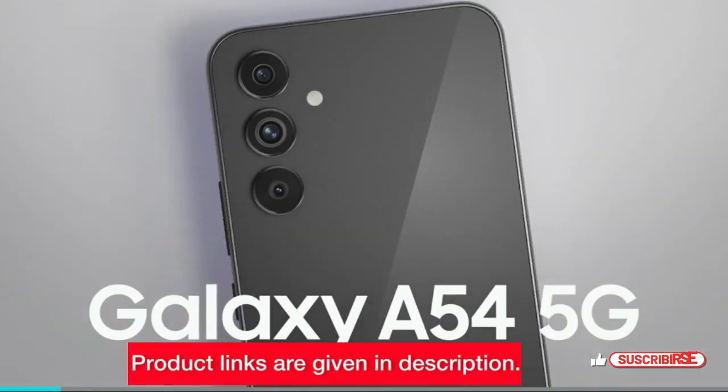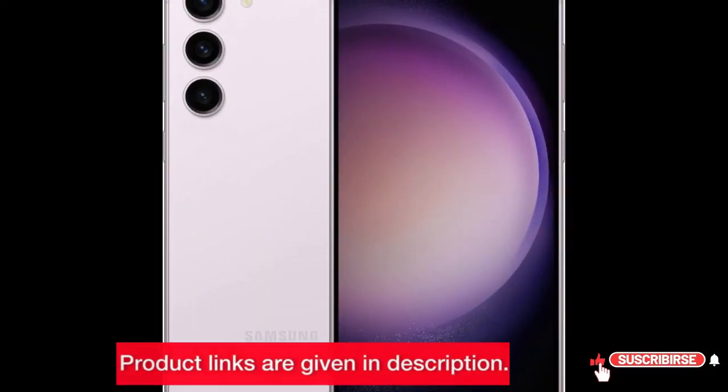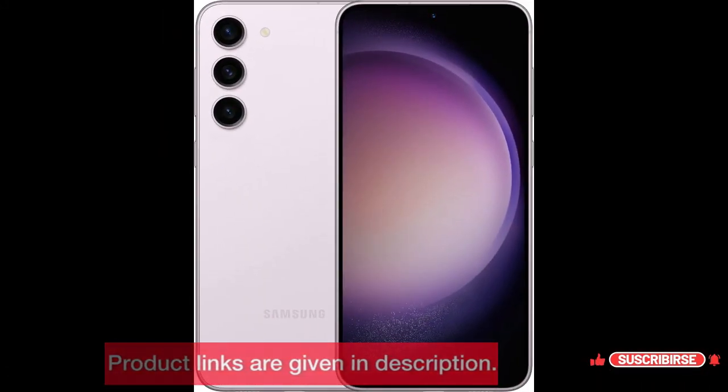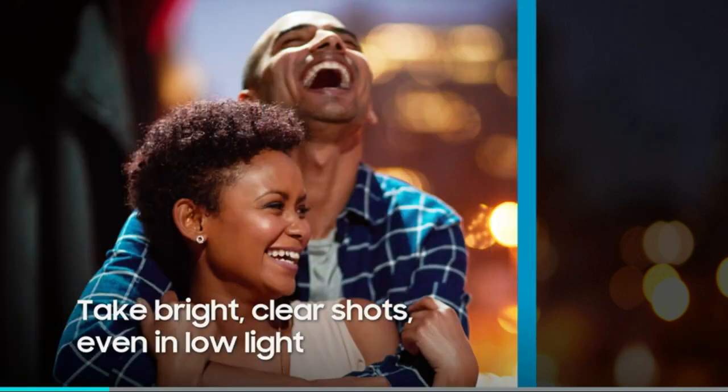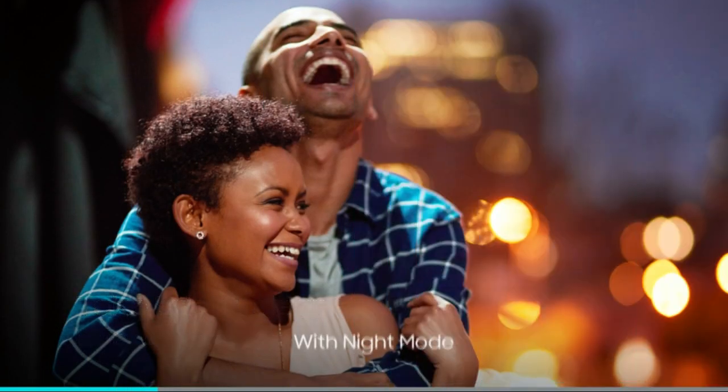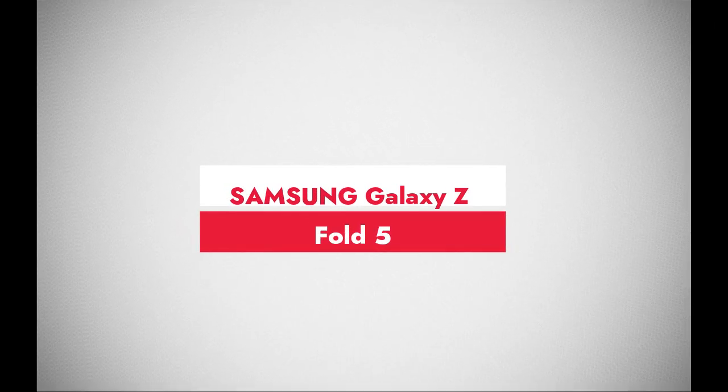But before we dive in, don't forget to hit that subscribe button and ring the bell for more tech updates. Let's get started. Number 5: Samsung Galaxy Z Fold 5.